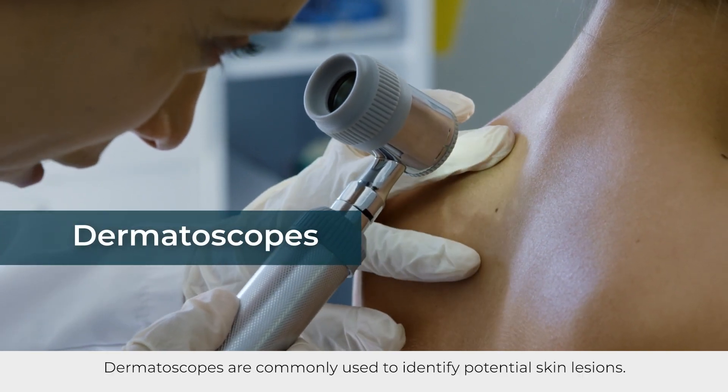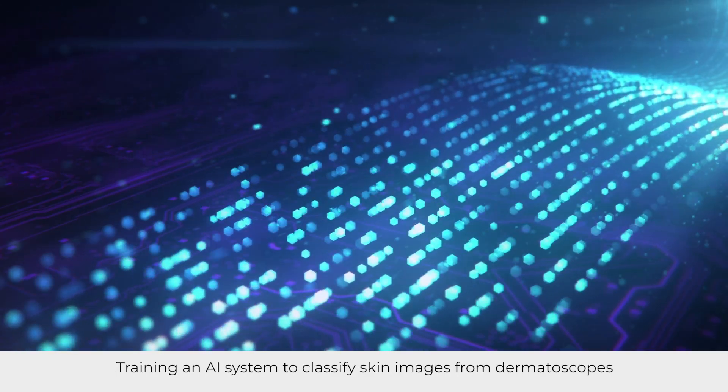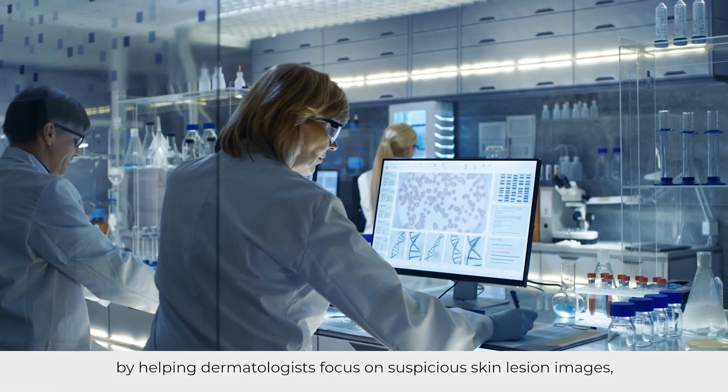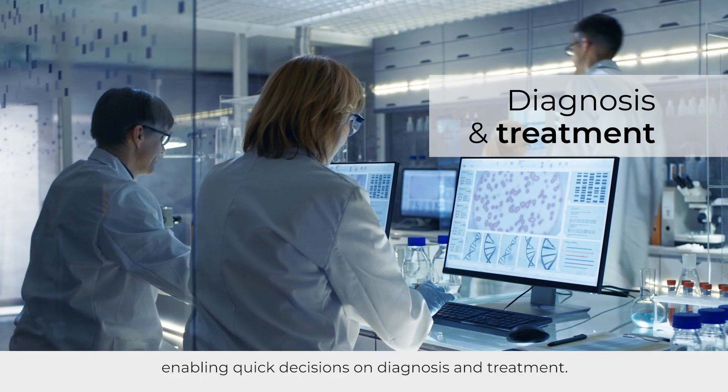Dermatoscopes are commonly used to identify potential skin lesions. Training an AI system to classify skin images from dermatoscopes can accelerate the detection of skin cancer by helping dermatologists focus on suspicious skin lesion images, enabling quick decisions on diagnosis and treatment.